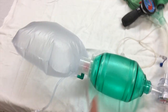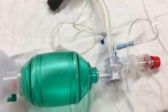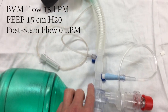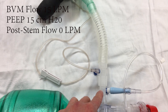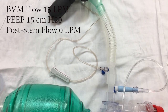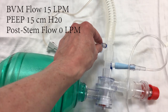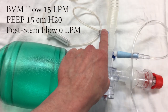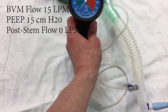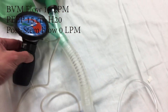All right folks, let me show you the setup. We have our BBM, currently hooked up to 15 liters per minute. It is going with a PEEP valve set to 15 centimeters of water at the stem. We have one end-tidal adapter going to oxygen on the wall, which is currently at zero LPM, and a second end-tidal CO2 port to allow us to go to our cufflator. There's the cufflator, and we have a test lung.